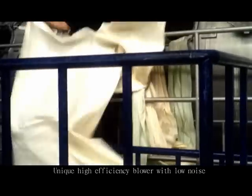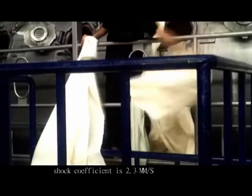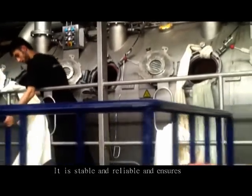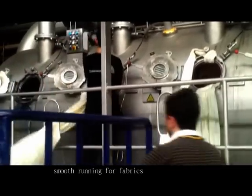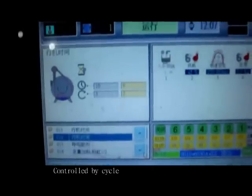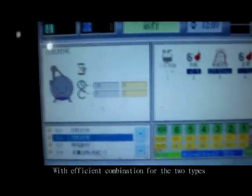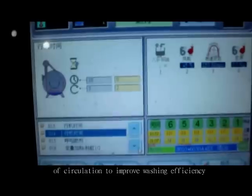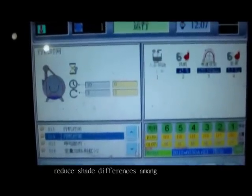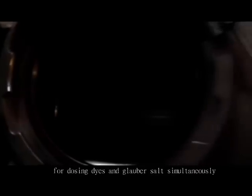A unique high efficiency blower with low noise has a shot coefficient of 2.3 m/s and a noise level of 97 decibels. It is stable and reliable and ensures smooth running for fabrics. Two types of fabric circulation are available: first, controlled by time; second, controlled by cycle — with efficient combination of both types to improve washing efficiency, resulting in shorter washing time and reduced water for washing.